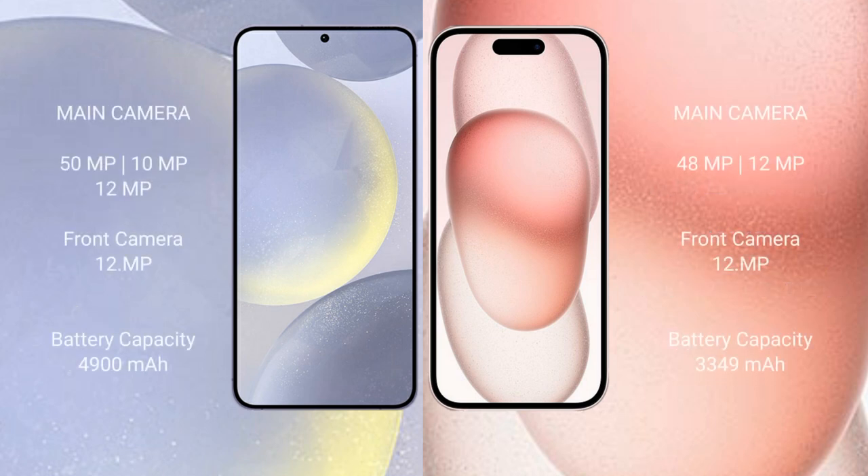Samsung Galaxy S24 Plus features a triple rear camera setup: 50MP plus 10MP plus 12MP, and a 12MP front camera. iPhone 15 comes with a dual rear camera setup: 48MP plus 12MP, and a 12MP front camera.